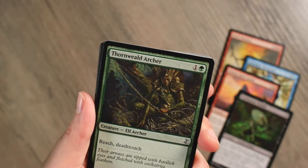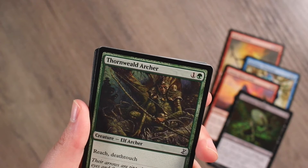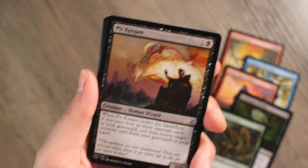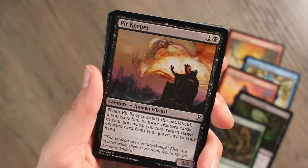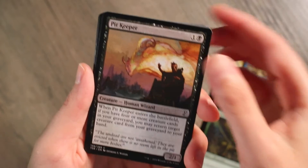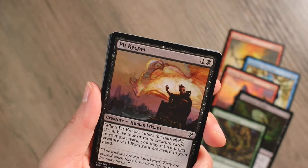Green — Thornweald Archer, an elf archer with reach and death touch. Their arrows are tipped with basilisk eyes and fletched with cockatrice feathers. Then Pit Keeper — when it enters the battlefield, if you have four or more creature cards in your graveyard, you may return target creature card from your graveyard to your hand. Again, returning stuff from the graveyard — I love it. What is the thing in the background — is it a dragon or a demon? It almost looks like a demon — you can see the face and the horn and the ears.